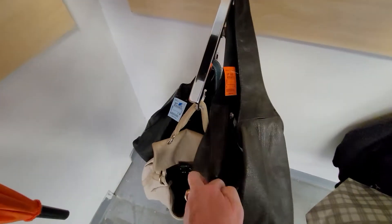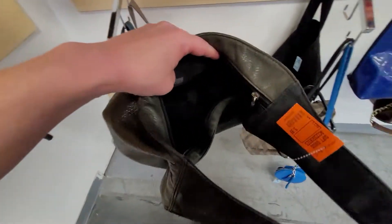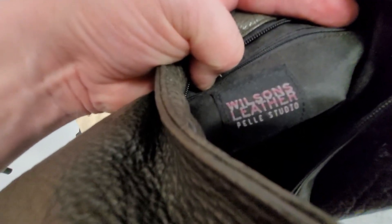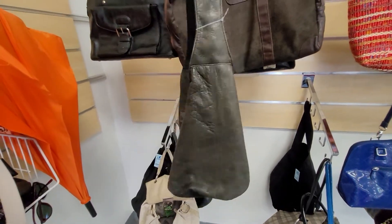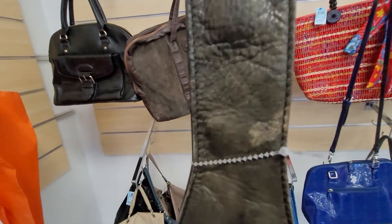Maybe I should visit some pawn shops on this trip and see what we can find. This is $5.99 Wilson's leather, so we know it's genuine leather. I'm not going to buy it though because there's a little bit of stain right there.